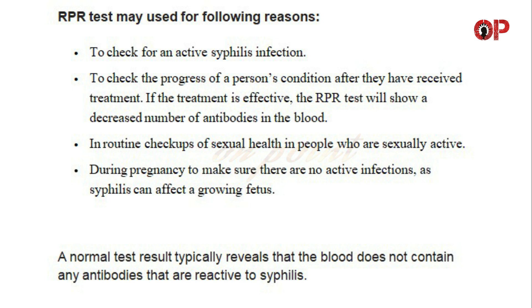The RPR test may be used for the following reasons: to check for an active syphilis infection, and to check the progress of a person's condition after they have received treatment. If the treatment is effective, the RPR test will show a decreased number of antibodies in the blood.